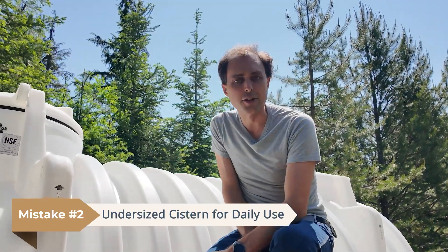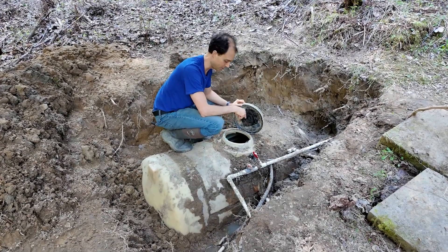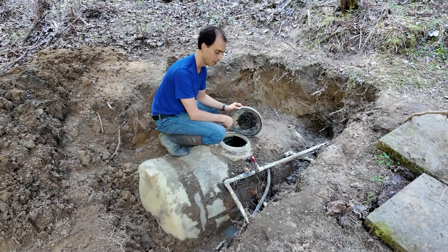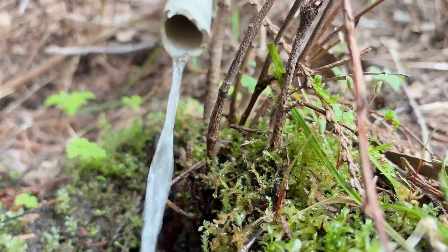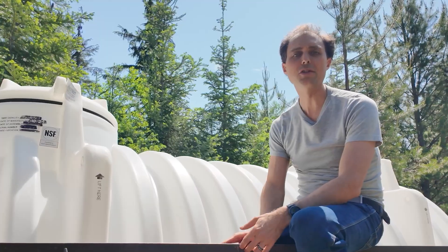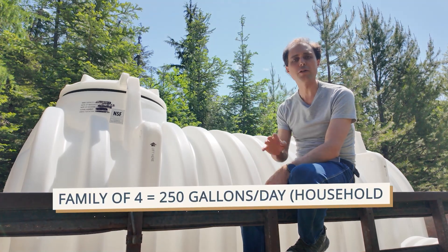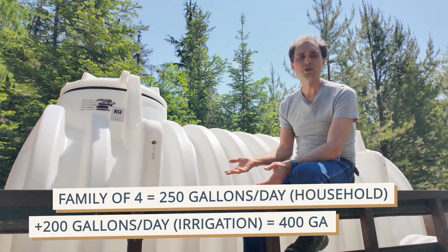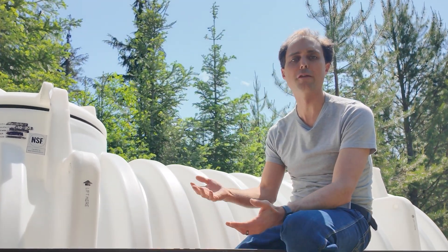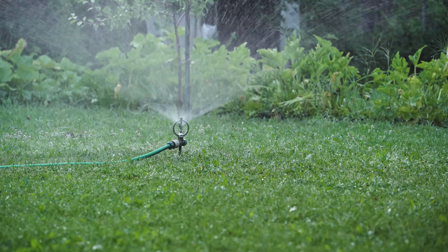Mistake number two is an undersized cistern. Installing storage is one thing; sizing it properly is another. That noise you hear is the spring flowing into the cistern — because it's daytime and we've been using water, the water level is down and you can hear the water pouring in from the spring. Once this tank fills up, it flows out the overflow. I recommend at least two to three times your average daily water usage in cistern capacity. Many homes use 50 gallons per person per day indoors, so a family of four might use 200 gallons for household use plus another 200 for irrigation — 400 gallons a day total. That means at least 800 to 1,200 gallons in storage, but ideally even a week of water if you can manage it.